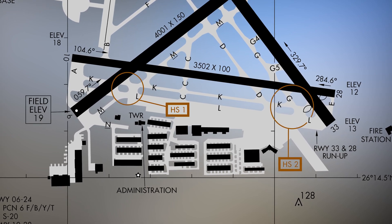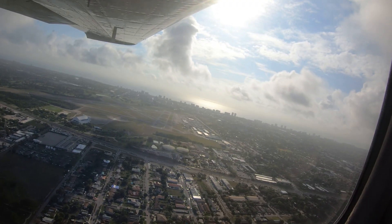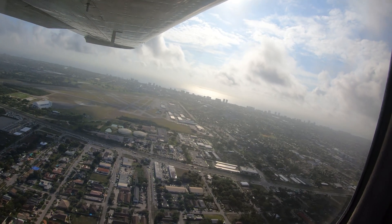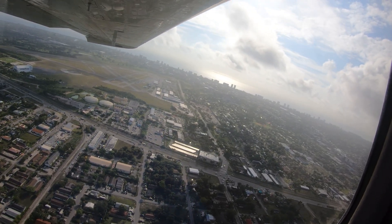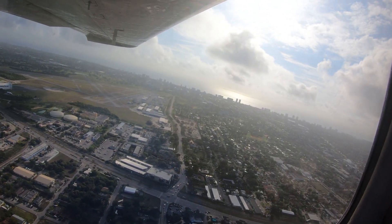During preflight planning, pilots should note the proximity of the approach ends of Runways 6 and 10, and Runways 28 and 33. These runway ends have been confused and pilots have attempted to land on the wrong runway. One mitigation strategy is to compare aircraft heading on final to the runway on which you are cleared to land — they should match.